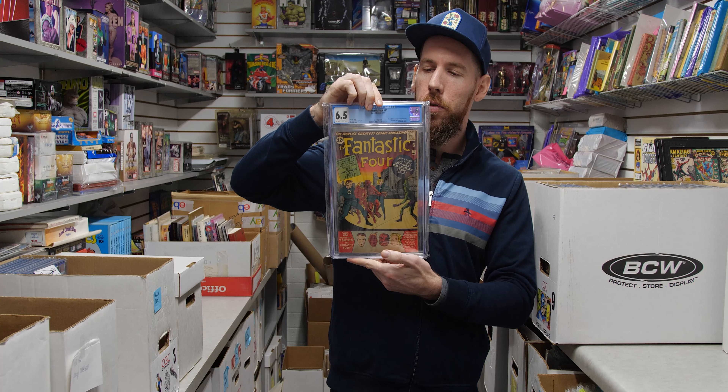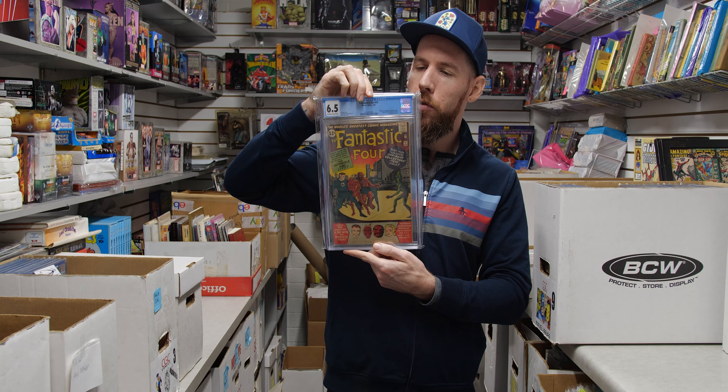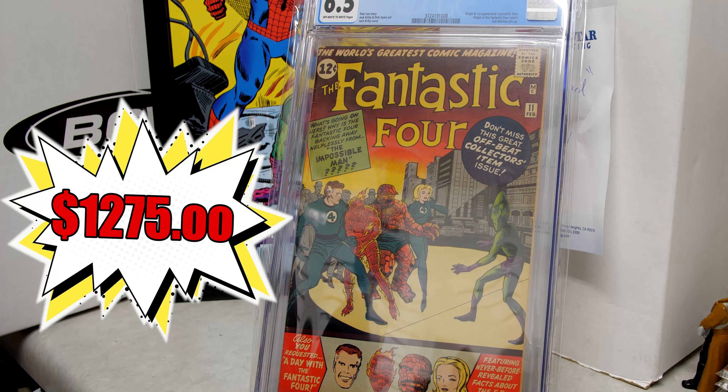We've got Fantastic Four 11 — first appearance of the Impossible Man, who could definitely appear in a future Marvel movie. 6.5 off-white to white pages.